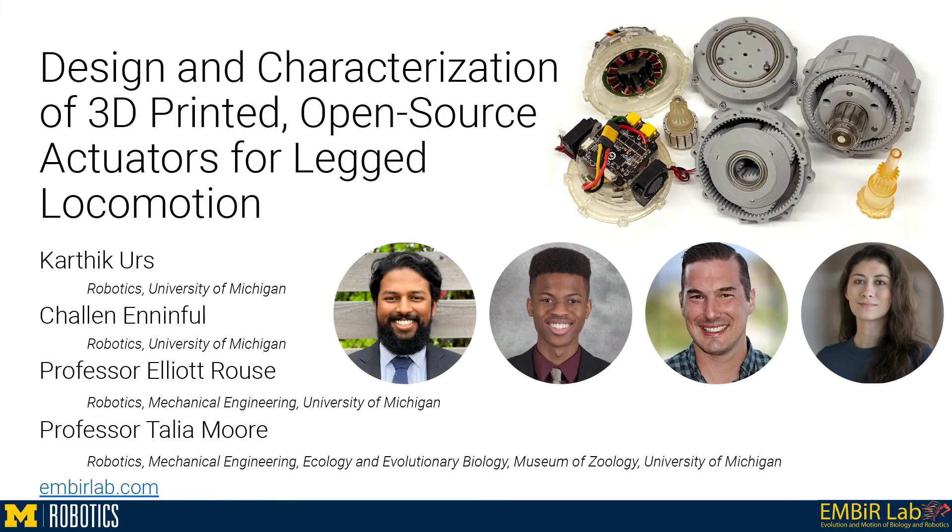In summary, these actuators are a key building block for accelerated investigations into novel robot designs.